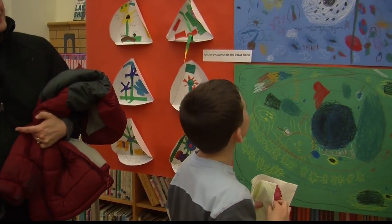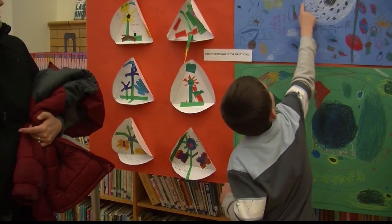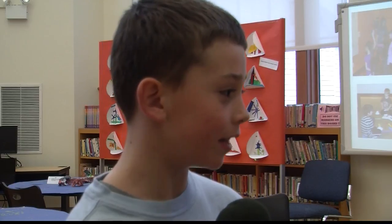One of the students talked to us about what he learned and how he made his clay sculpture. He explained: we sing to them, and then we rolled them into balls, and then we shaped them, and then the next time we painted them.